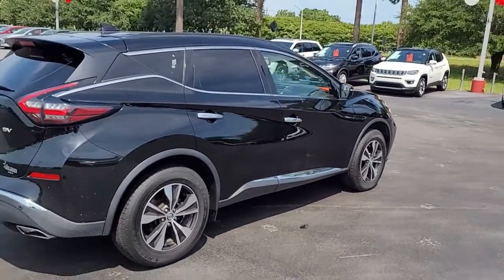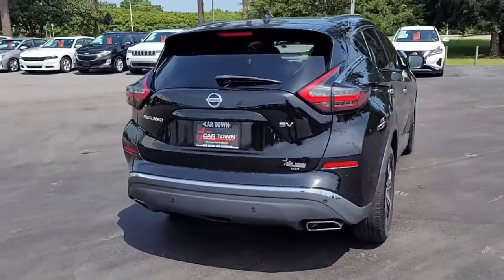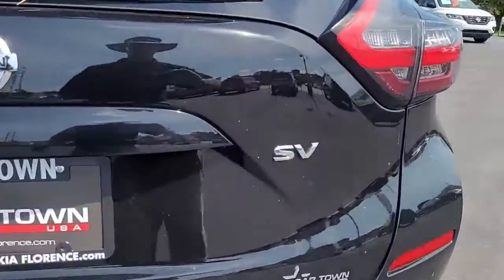A black mid-size SUV with rear tinted windows, and again it is the SV.